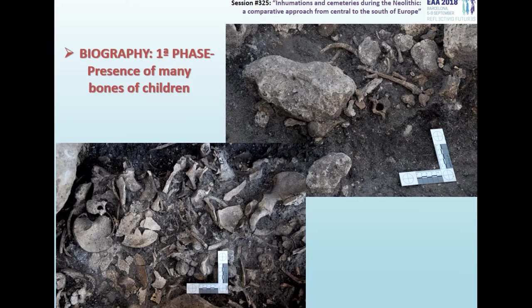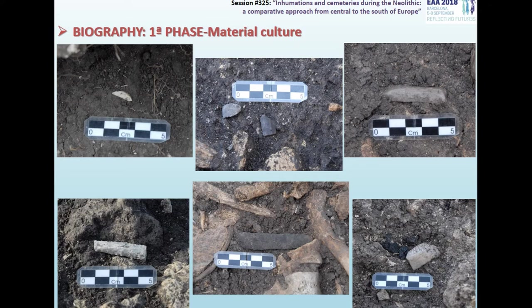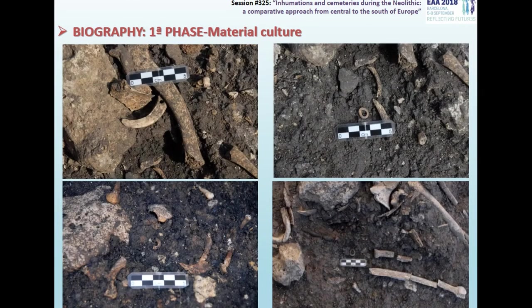A special feature of this ossuary is the large number of children's bones, because the representation of this age range is usually low in this type of burial context. It should also be noted the diversity of pathologies and injuries documented in the bones. The material culture associated with this first phase is the usual of megalithic sites in the Iberian Peninsula, such as microliths and blades of flint, and bone or stone beads and ornamental elements such as perforated wild boar teeth. Although we don't have radiocarbon dates yet, we think this phase will develop throughout the first half of the fourth millennium cal BC.